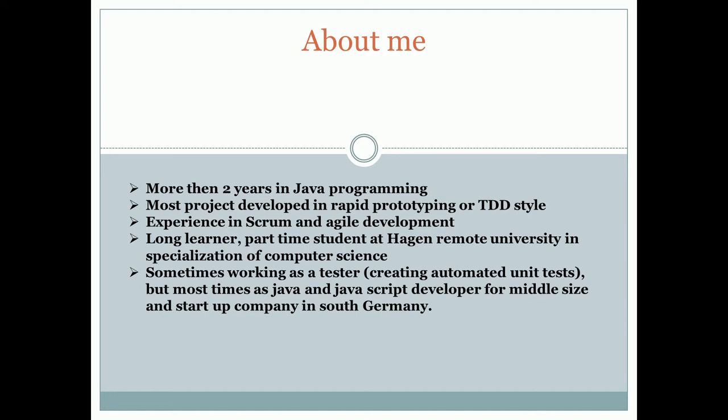Most of my projects are rapid prototyping or TDD-style development. I have experience in Scrum and Agile development. I am a lifelong learner and a part-time student at Hagen Remote University, specializing in computer science. In my day-to-day projects I work most often as a tester creating automatic unit tests, but I also take the role of developer, even JavaScript developer. My clients are typically middle-sized companies.